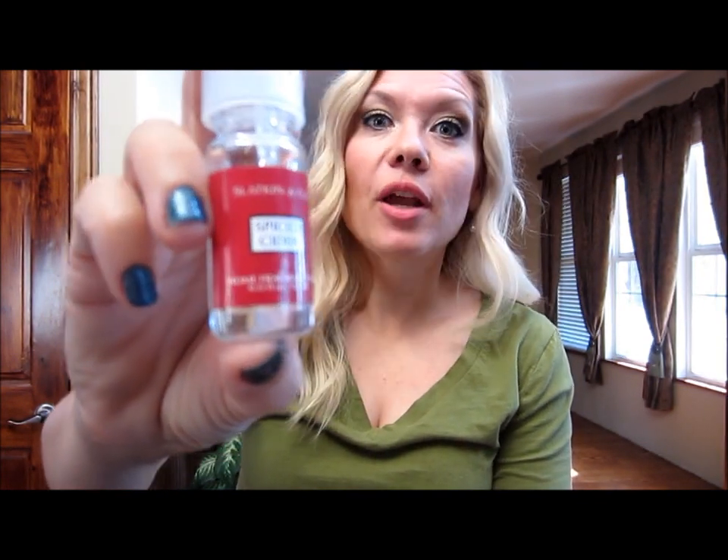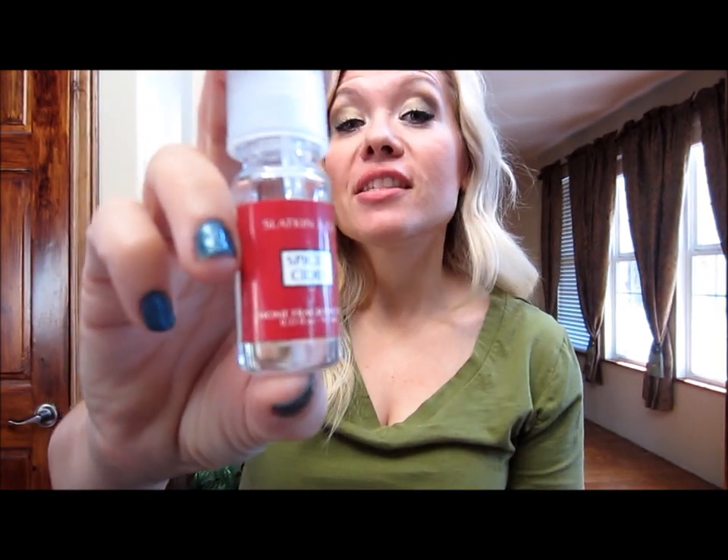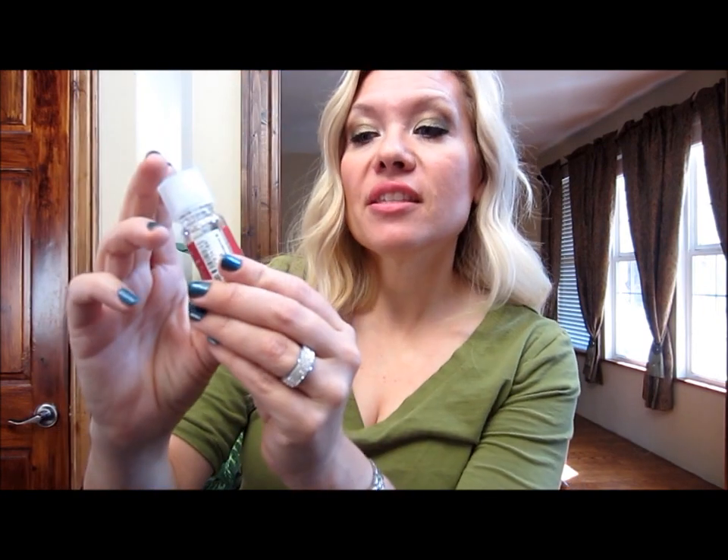Also, I love yummy scents. I picked this up at Bath and Body Works when I stocked up on my fall scents — I love this Spiced Cider. This is the home fragrance oil and I put it in my electric scented oil warmer, because I don't always want an open flame, and it's something I can leave on when I leave the house or even overnight. I do burn candles also. My second favorite scent is Leaves — I love the Leaves scent from Bath and Body Works — but Spiced Cider is a yummy, kind of cinnamony fall scent and it smells so great.